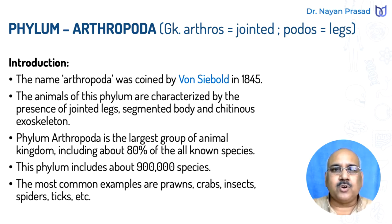The animals of this phylum are characterized by the presence of jointed legs, segmented body, and chitinous exoskeleton. Exoskeleton means outer hard covering. The body is provided with a protective hard covering from outside, and this is made up of chitin. Chitin is a hard protein, a scleroprotein. So here exoskeleton is present, legs are jointed, and body is segmented.